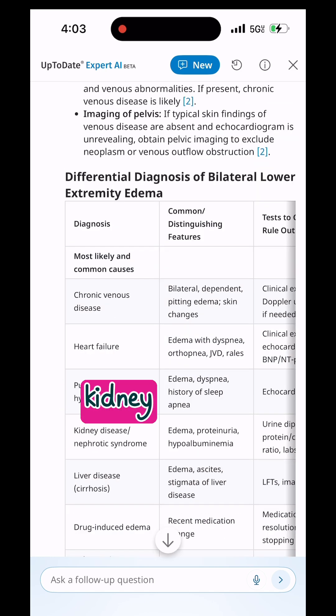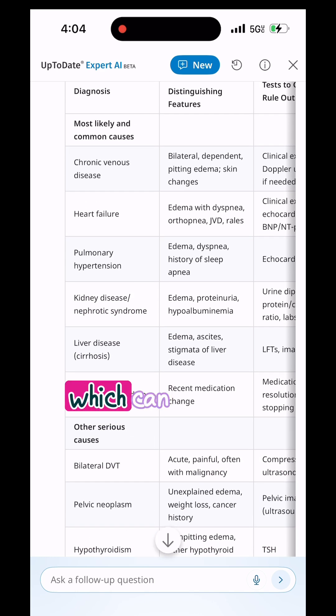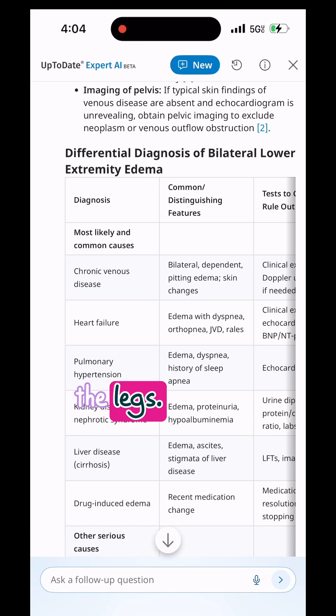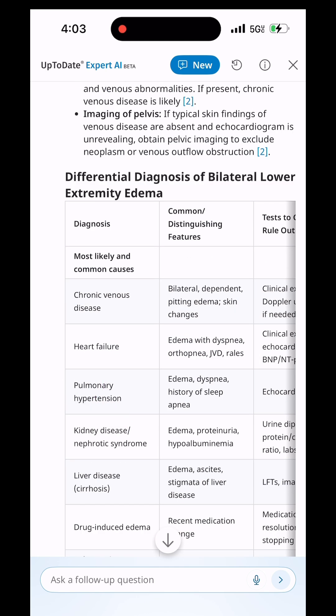They also discuss kidney, liver, and heart issues — all of which can lead to fluid accumulation and swelling of the legs. Pulmonary hypertension can lead to swelling of the legs as well.